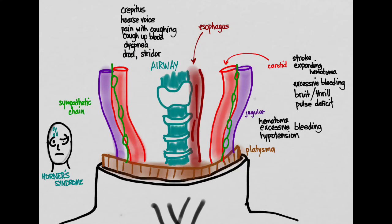Esophageal injury presents with painful swallowing, bloody saliva, blood on NG tube aspiration, or bloody vomiting. Patients will also likely have crepitus and neck pain. Importantly, esophageal injury is the most commonly missed injury in penetrating neck trauma.